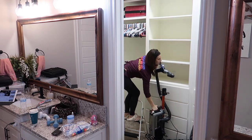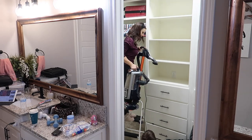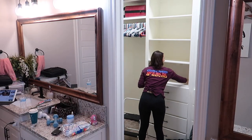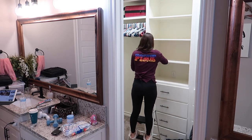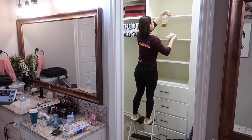Now I'm going in with my Method wood cleaner. This is by far my favorite Method cleaner — it smells amazing. It is the almond scent. So I'm wiping down all of these shelves just to make sure they are nice and dust-free before putting everything back up.